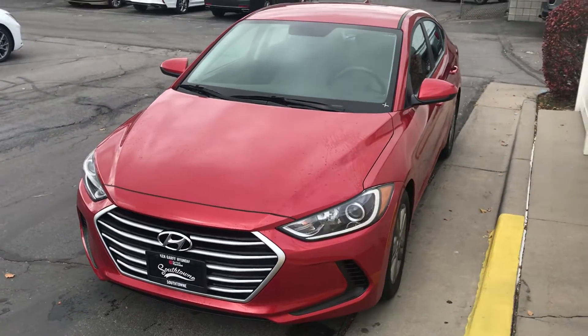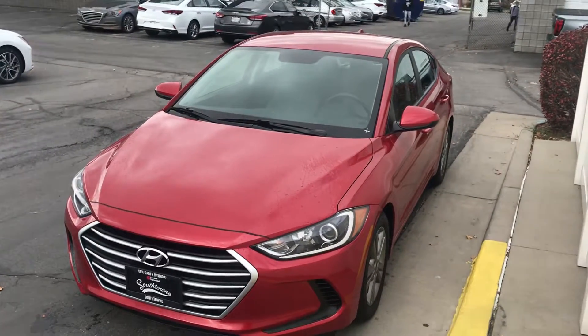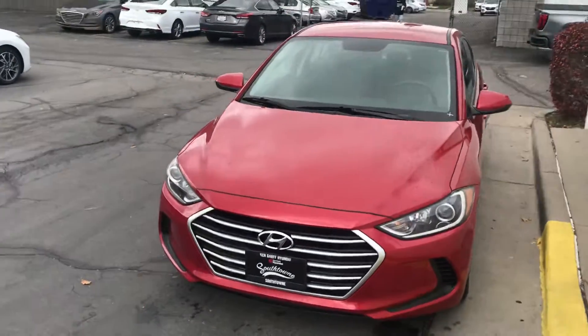Hey Sion, how's it going? This is Colton over here at Kengar of Hyundai's South Town. I just wanted to do a quick video look for you on the 2018 Hyundai Elantra SEL. Thank you and enjoy.